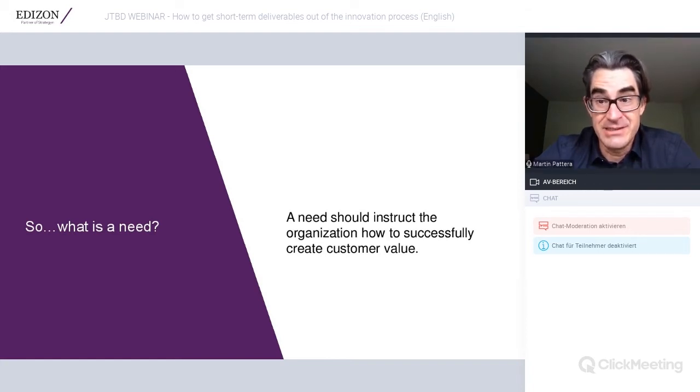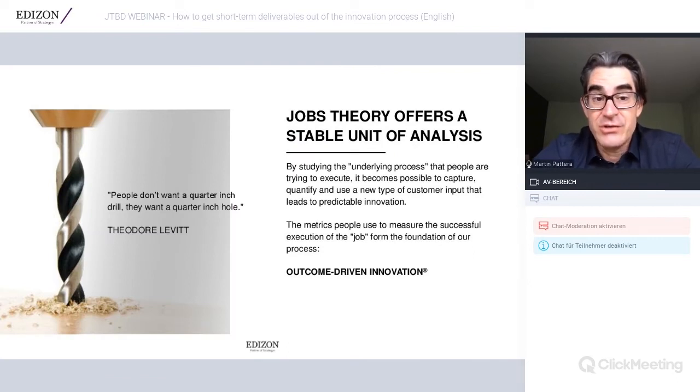A need ultimately should be structured in a way that instructs the organization how to successfully create customer value. A key to that was found in Jobs Theory, as articulated by Clayton Christensen and Tony Ulwick, who also created the outcome-driven innovation process. People don't want a quarter-inch drill — they want a quarter-inch hole. The hole is the underlying need; the drill is just one possible solution to get that ultimate job done.